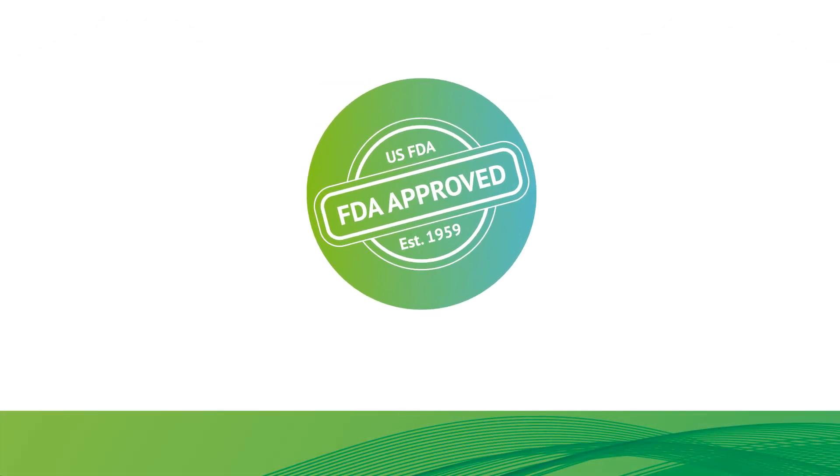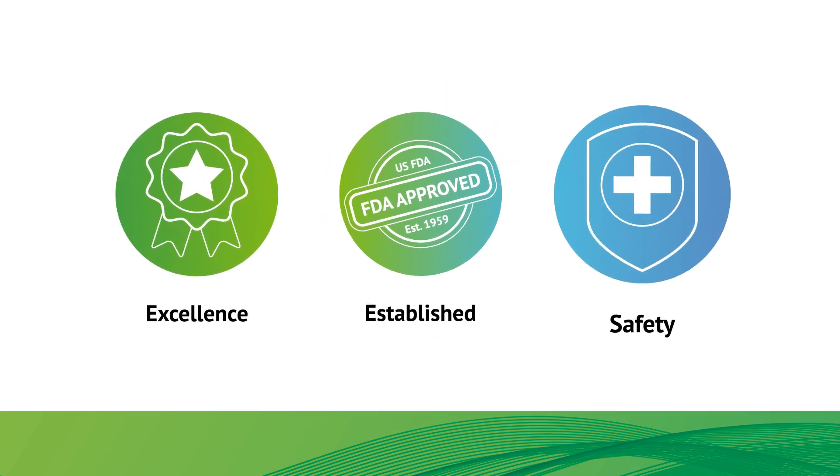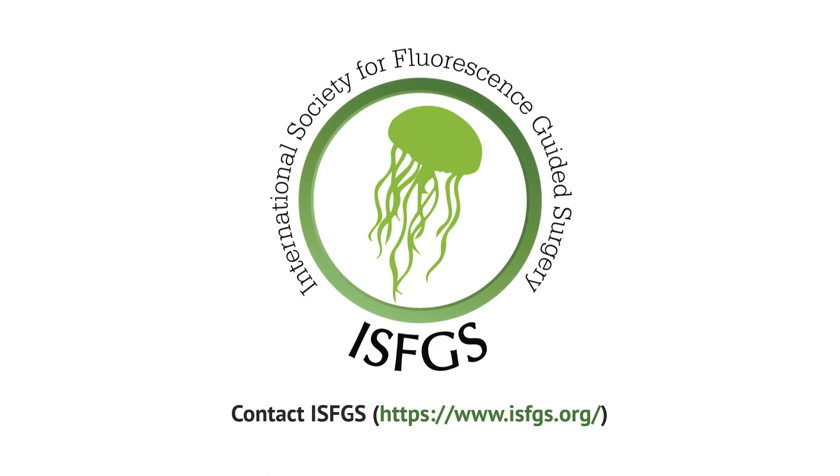Approved for use since 1959, ICG has an excellent, long-established safety record worldwide. Ask your surgeon about ICG or contact the ISFGS directly for more details.